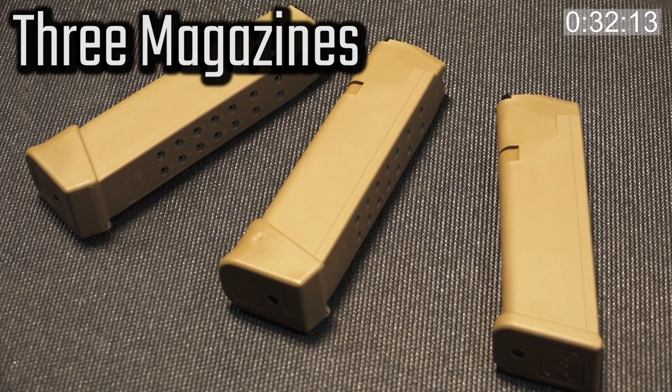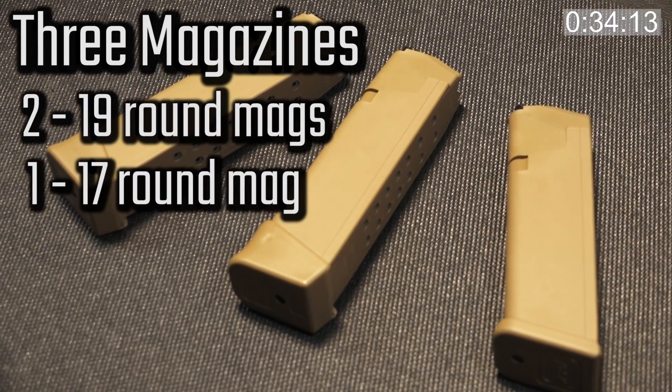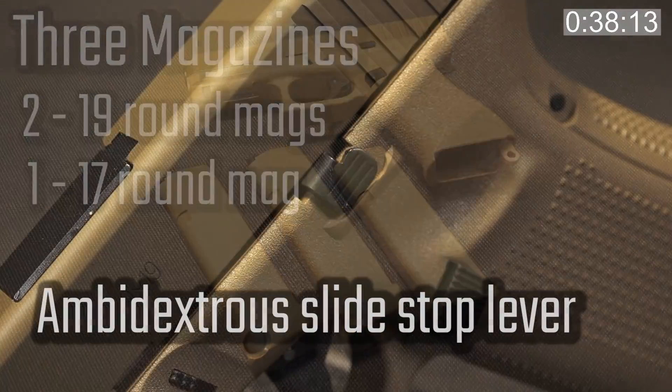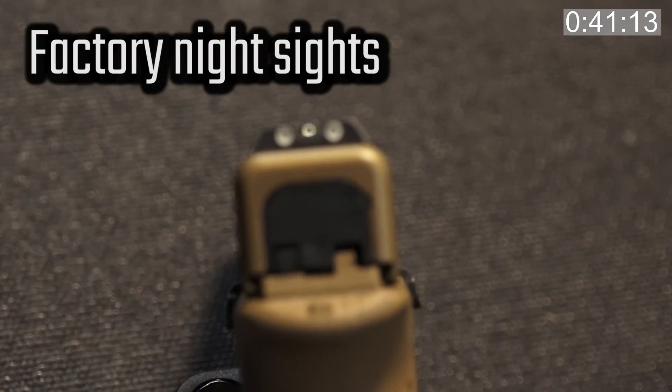Like other Glock Gen 4 and Gen 5 models, this comes with three magazines. This particular one has two 19-round magazines and a standard 17-round magazine. It also comes with an ambi slide stop lever and night sights straight from the factory.